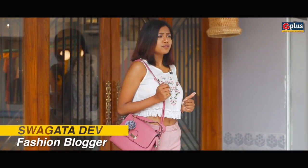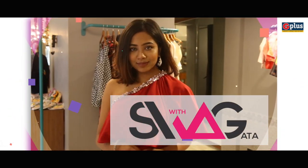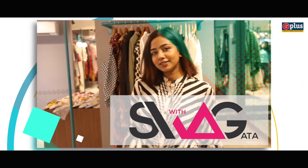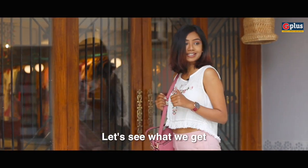Hi guys, this is Swagata Dev and I welcome you to the very first episode of Swag with Swagata. I'm here to find an event wear for myself. Let's see what we get.